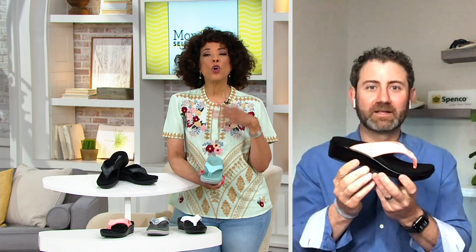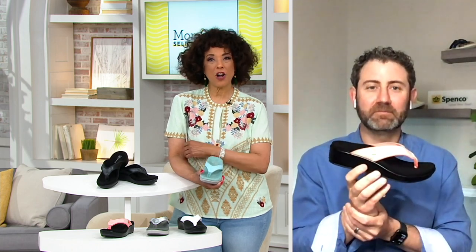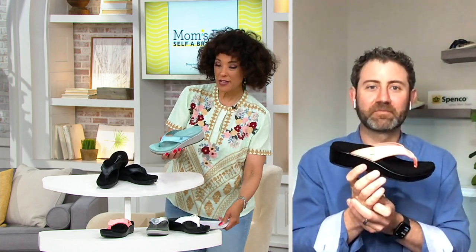Good morning. Happy Mother's Day to you. We're really excited to have this on your show, Leah. This is brand new, and it's unlike anything I think I've presented from Spanko before. So let's start with who is Spanko, and then let's talk about this new wedge thong sandal.